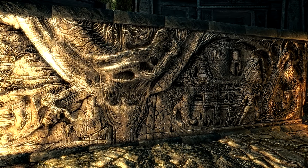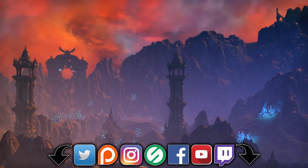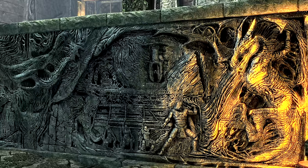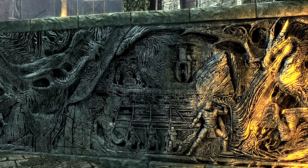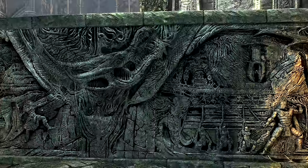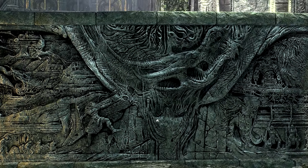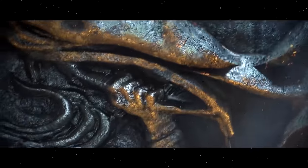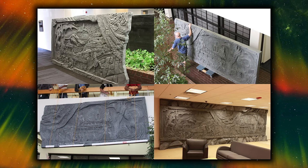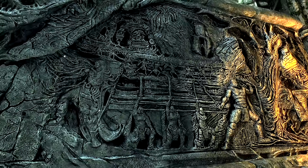Today we will be focusing our gaze upon Alduin's Wall and reveal the true depths of the magnificent ancient Akaviri mural. It's something we are all familiar with, no doubt, but have you ever wondered what exactly it is, what's on it, and what's its purpose? It appears 11 times in Skyrim's official trailer and Bethesda even had one built and installed into their office in real life.